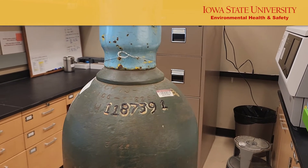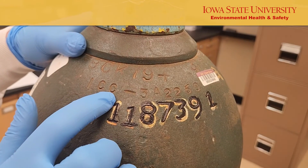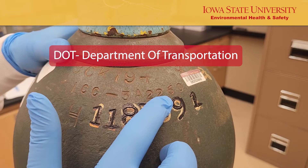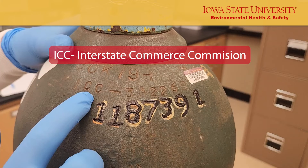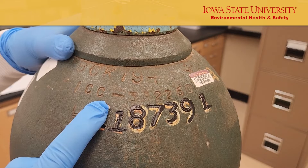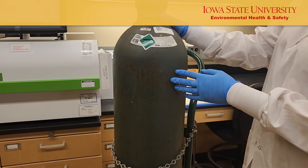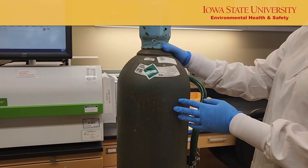You will also find other stamps on your compressed gas cylinder. The alphanumeric number that starts with DOT indicates Department of Transportation, the governing agency that put forward gas cylinder transportation regulations in the United States. You might also notice ICC, Interstate Commerce Commission, for older U.S. cylinders. Additionally, you might come across markings such as CTC for Canadian cylinders, indicating the regulatory Canadian authority under which the cylinder was manufactured.